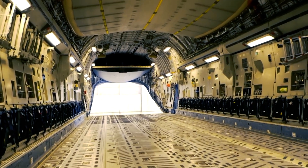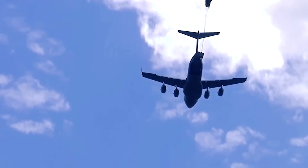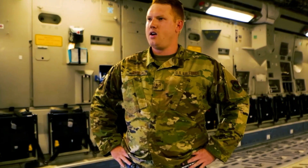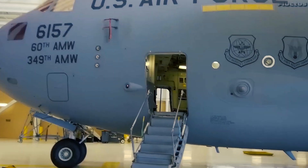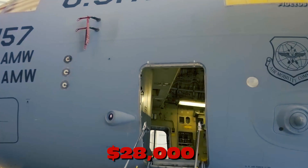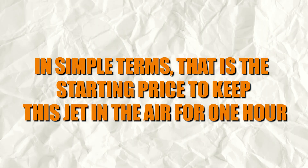This isn't just a wild fantasy — it's a thought experiment that tests the limits of aviation itself. So what would actually happen? A US official, while briefing Reuters, mentioned that the hourly cost to fly a C-17 Globemaster III was estimated at around $28,000 per hour. In simple terms, that's the starting price to keep this jet in the air for one hour.